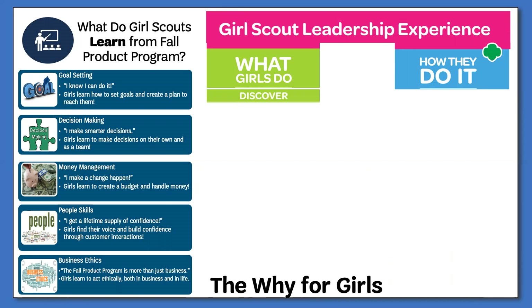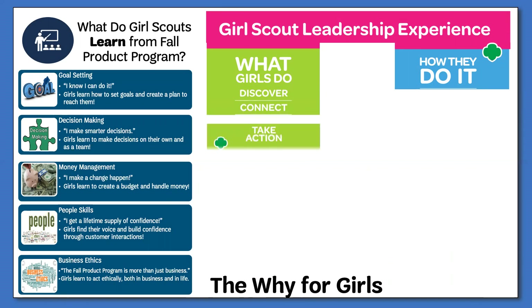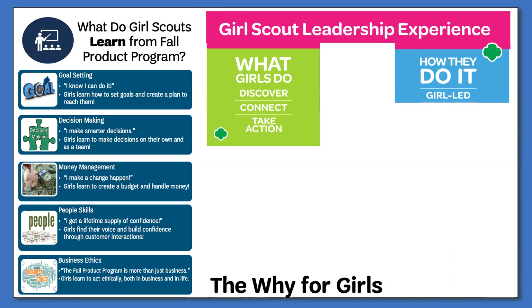Through the Fall Product Program, Girl Scouts are able to discover their values, skills, and the world around them, connect with others, and take action to make a difference. This is accomplished by allowing the girls to make the decisions within their troops — girl-led — working together as a troop, cooperative learning, and learning through both the success and failures that come with decision-making, learning by doing.